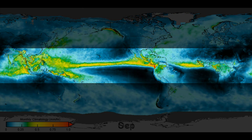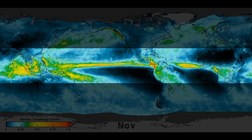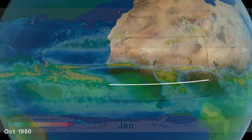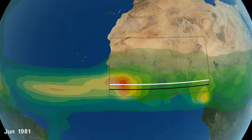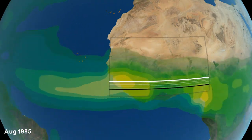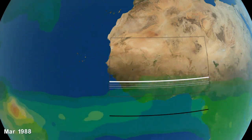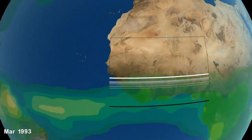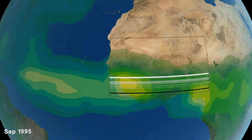The ITCZ encircles the globe, and its connection to sea surface temperature and wind has been supported by observations over thousands of years. Though the band of rain always moves north and south with the seasons, a recent NASA study shows that the ITCZ has been migrating farther and farther north over the last several decades, likely a result of the warming climate.